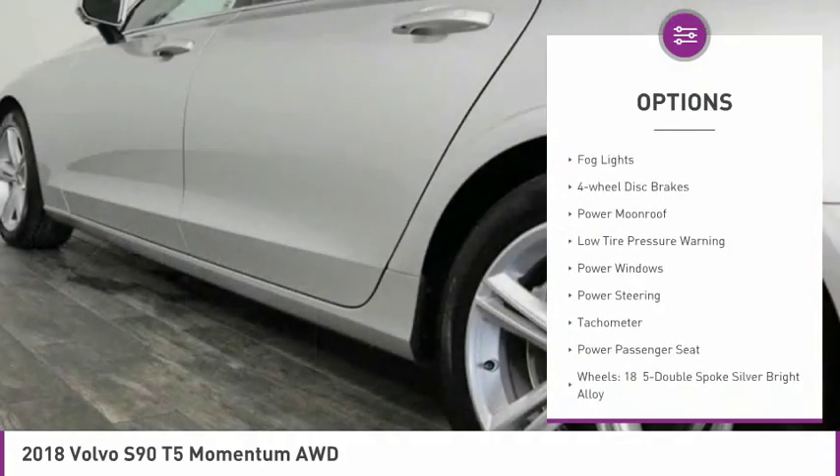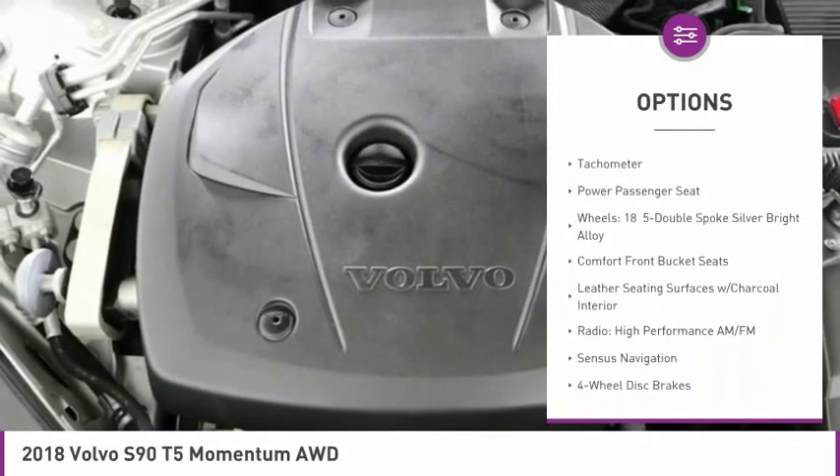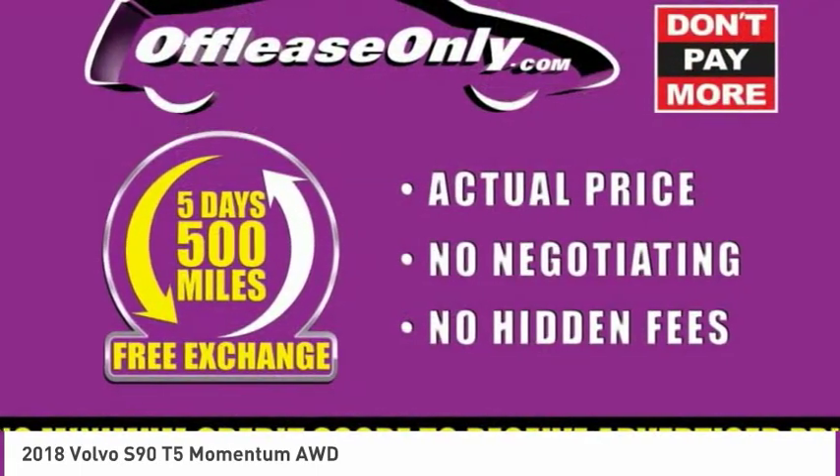Electronic stability control, brake assist, fog lights, four-wheel disc brakes, power moonroof, low tire pressure warning, power windows, power steering, tachometer, and power passenger seat.